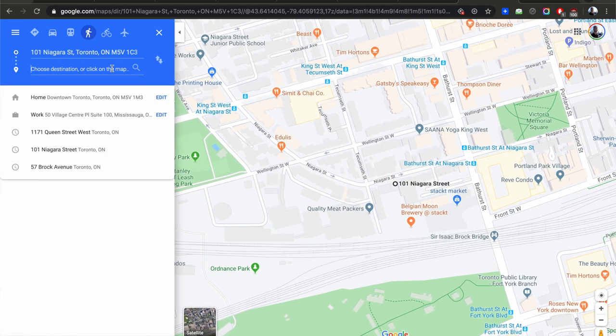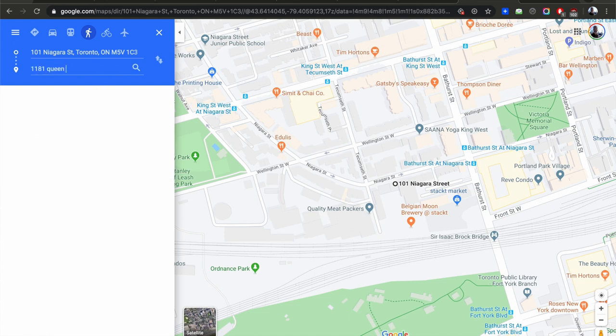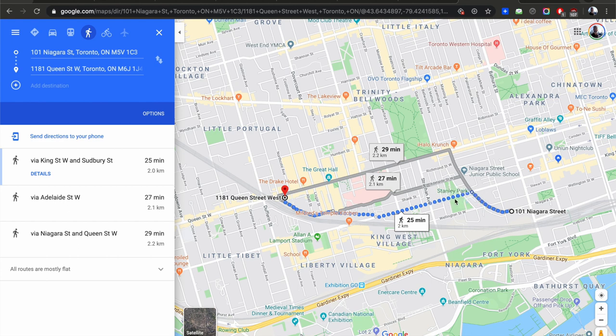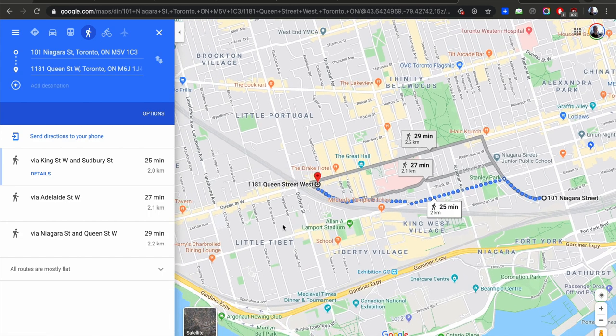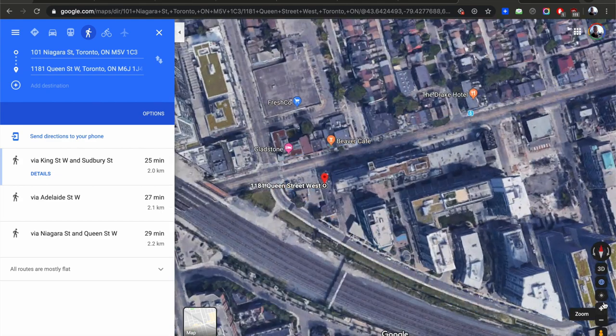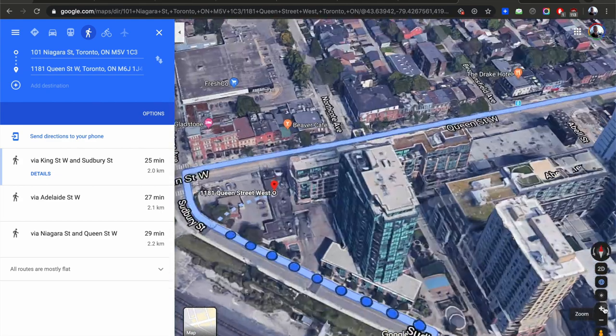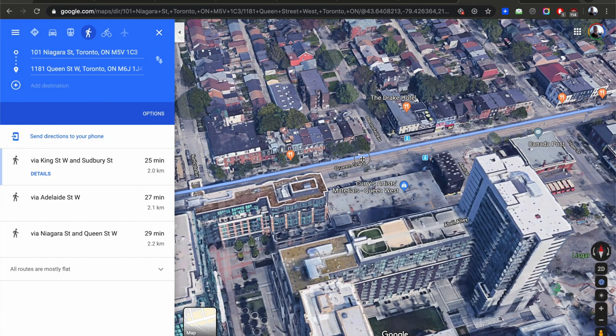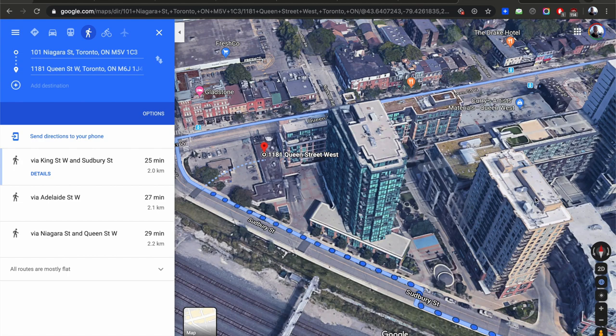Our next destination is 1181 Queen. Now we're going to cross — by car about 20 minutes, or walking through Wellington or cycling. We go right by the Drake Hotel through the corner of Queen and Gladstone, ending up next to the Bohemian Embassy. Here's the Bohemian Embassy at 1171 Queen, 1169 next door, and there's the Gladstone Hotel and Drake Hotel right here — the fanciest, most famous block in Toronto.